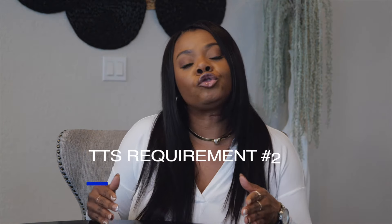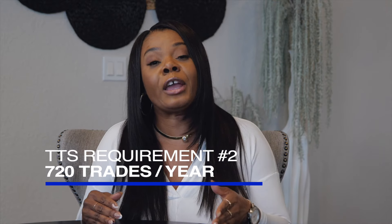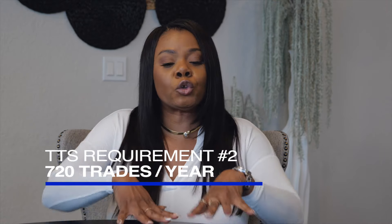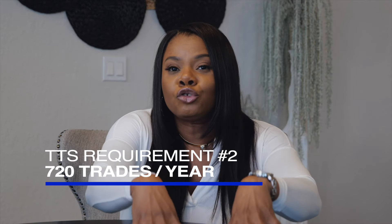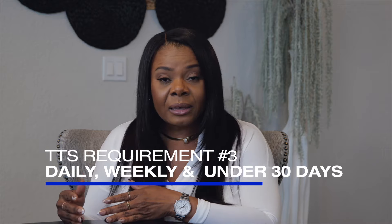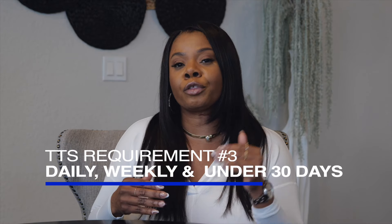You also have to trade 720 trades per year — that's about three to four trades a day. This is why it's so important that this benefits full-time traders, not investors, not individuals that trade as a hobby, not someone that's in the stock market once a month or once a year. These are for full-time traders. So you need to trade about 720 trades per year. Your trades need to be daily, weekly, and your trades need to be under 30 days.